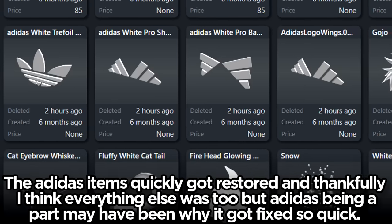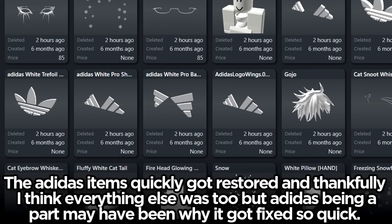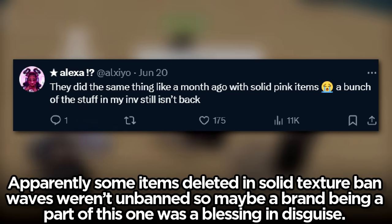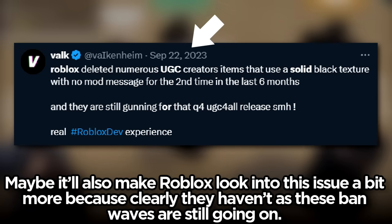The Adidas items quickly got restored and thankfully I think everything else did too, but Adidas being a part may have been why it got fixed so quickly. Apparently some items deleted in solid texture ban waves weren't unbanned previously, so maybe a brand being part of this one was a blessing in disguise. Maybe it'll also make Roblox look into this issue a bit more, because clearly they haven't, as these ban waves are still going on.